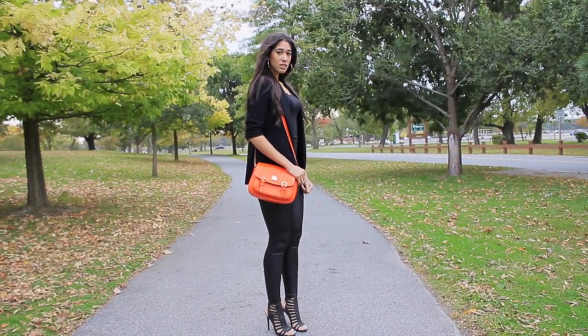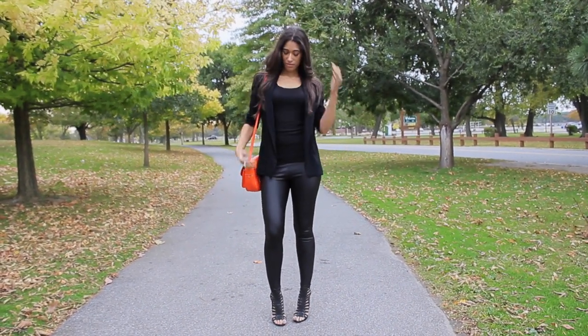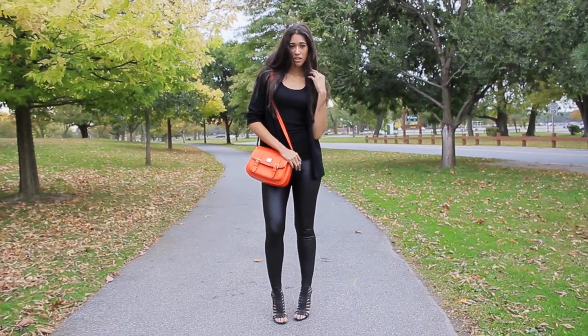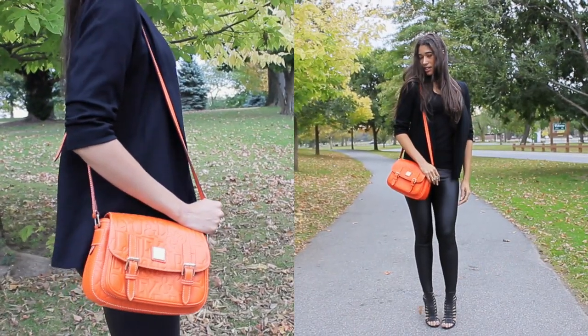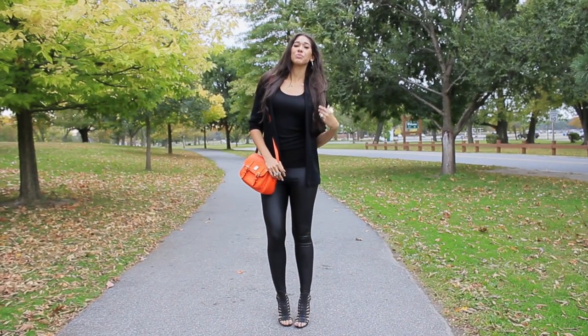Still not convinced that orange would look good on you? Then try pairing orange accessories with a basic or monochromatic outfit so that it can truly pop and be the center focus of your look. This is the safest way to experiment with or wear this color. I'd select accessories such as a purse, a pair of shoes, or even a bold orange lip if you're more daring when it comes to makeup.